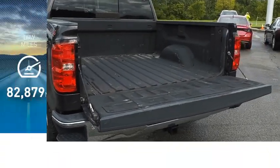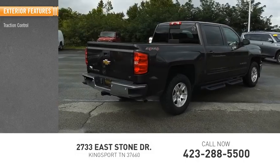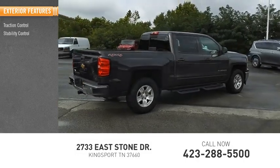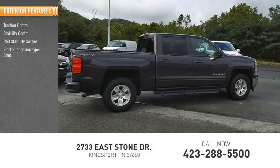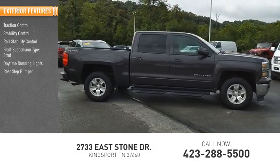This vehicle has less than 85,000 miles. Here are some of this vehicle's great options: traction control, stability control, roll stability control, front suspension type strut, daytime running lights, rear step bumper, and power brakes.